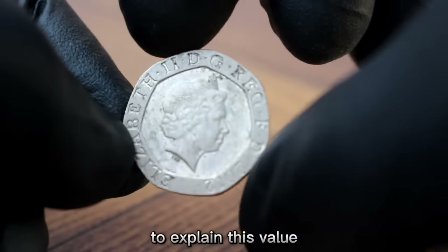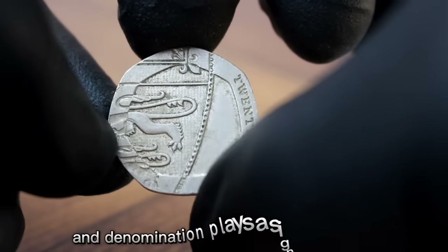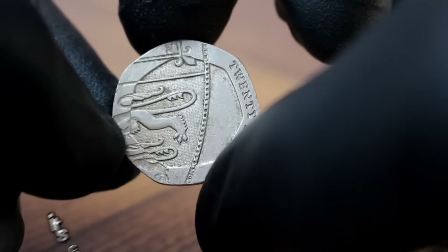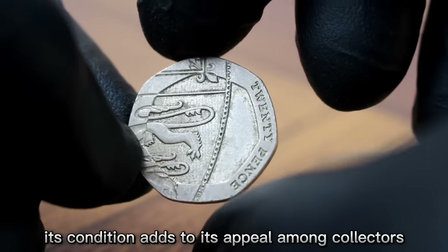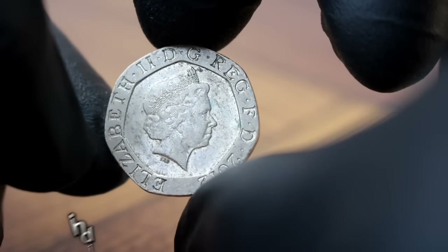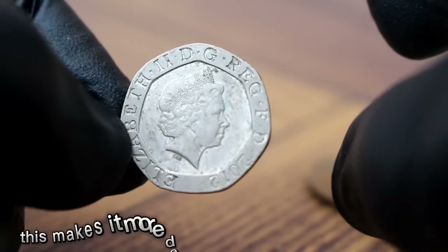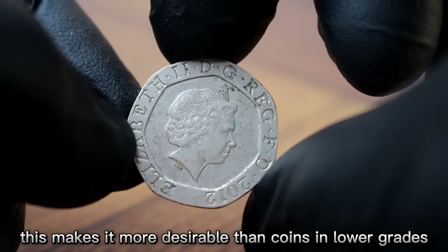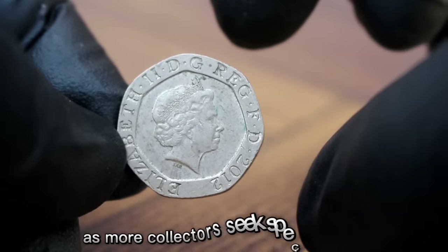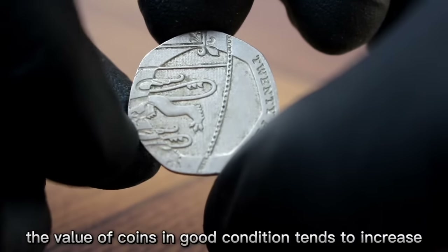To explain this value, we need to consider several factors. Firstly, the rarity of this particular year and denomination plays a significant role. Secondly, the grading of the coin is crucial — fine condition indicates noticeable wear but most original details are retained, making it more desirable than lower grades. Lastly, market demand and supply dynamics also impact value, as more collectors seek specific coins to complete their collections.